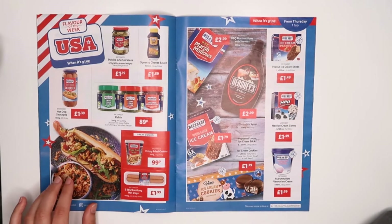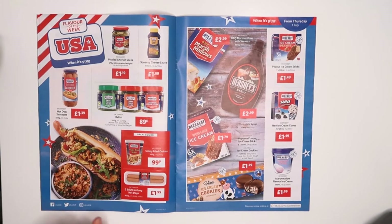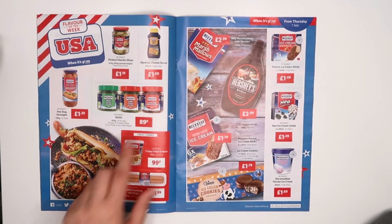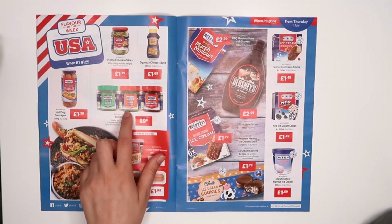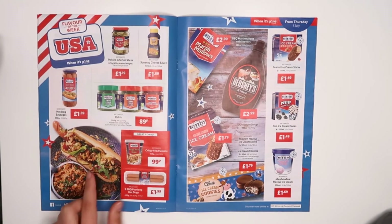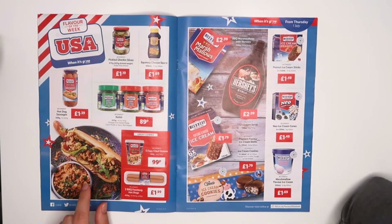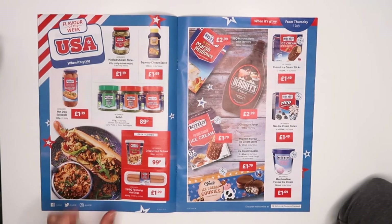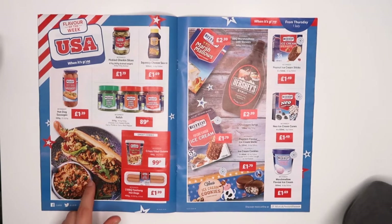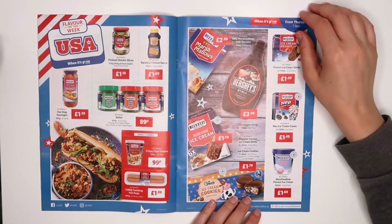That looks lovely — I've got fried onion at home already. Squeezy cheese looks interesting as well. Sweet pickle relish, curry pickle relish, spicy red pepper relish — they look quite nice. Crispy fried onions, like I said I have them already. And gherkins — my son actually loves gherkins at the moment. I'm going to add that to the meal plan for next week — that looks really nice.